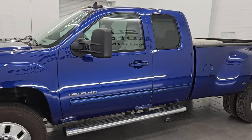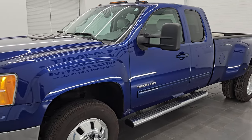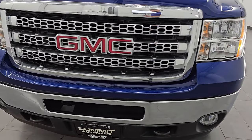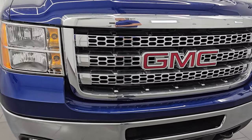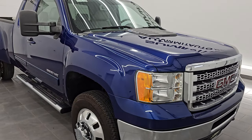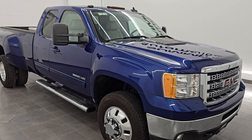This 2013 GMC Sierra 3500 has the 6.6 liter Duramax diesel engine. It is the LML engine which puts out 397 horsepower and it's paired up with the Allison six-speed heavy duty automatic transmission.